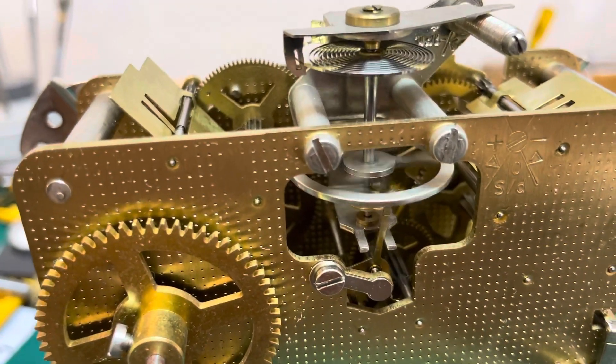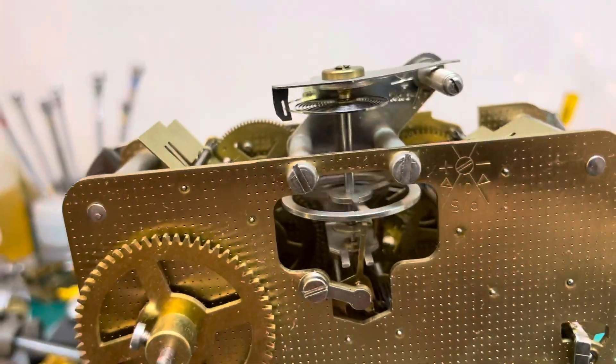Let's just watch that. Look how nice it's spinning — very strong.